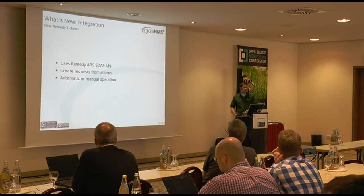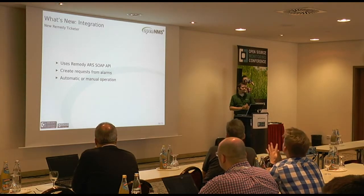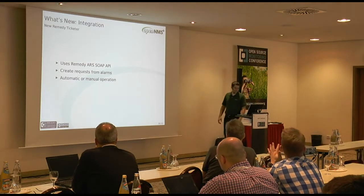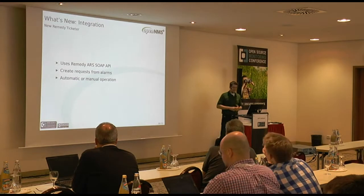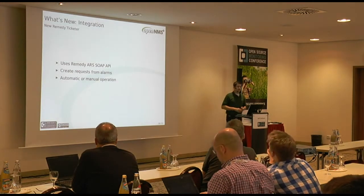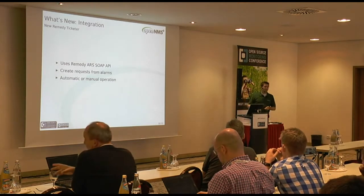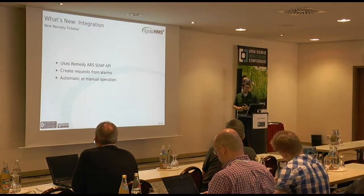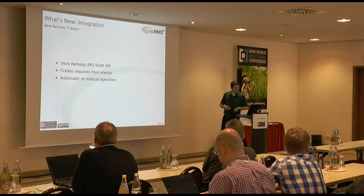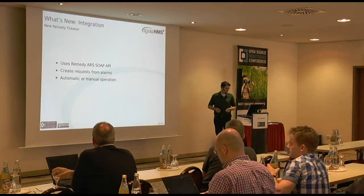Another new ticketer integration is for the Remedy system. You can create tickets now in Remedy from OpenNMS. There should be an Italian flag on this slide, because our colleague in Italy, Antonio Russo, created this one for us. And like everything he's ever done for the project, contributed it upstream.